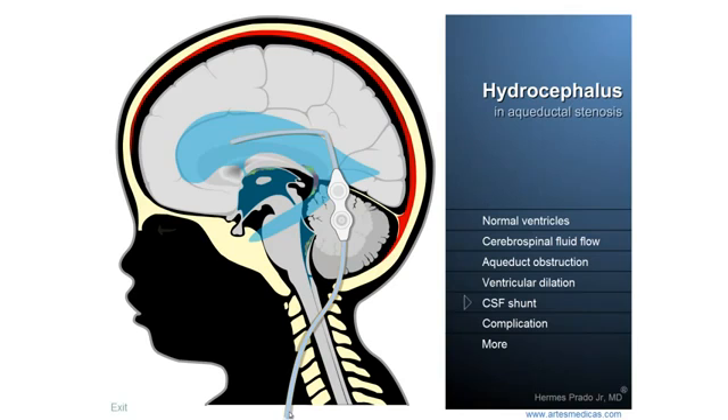Now pay attention to this detail. What you see here is a valvular mechanism that is placed in the tube to make the liquid flow only in one direction, away from the brain and not backward, which is responsible for a fundamental role in the relief and control of the intracranial pressure.